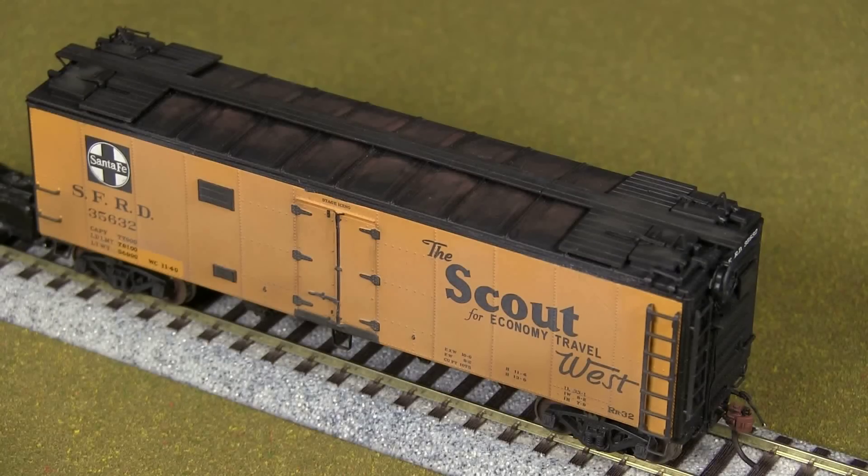Anyway, this is not a kit-built car — this is a ready-to-run car. That's nice for a change, not as much work. This is one of the few I already had before we decided to do this 50s train run.